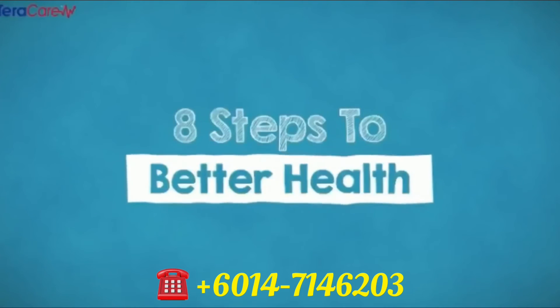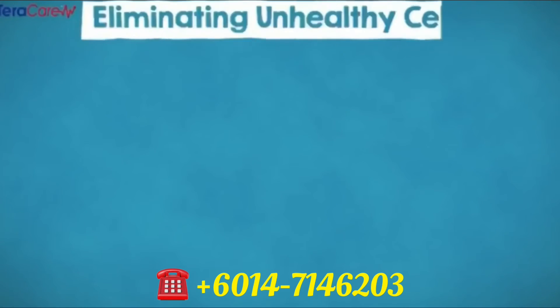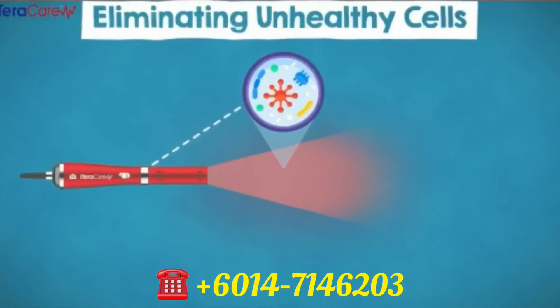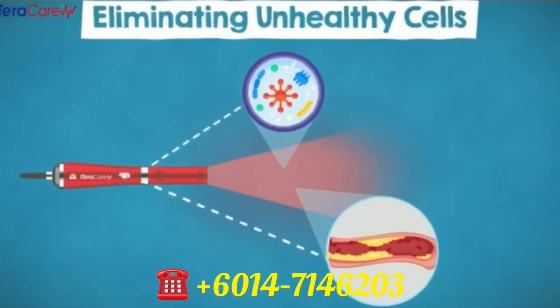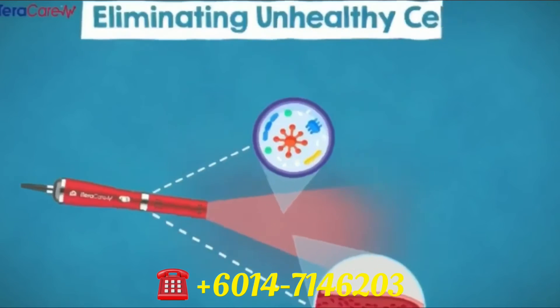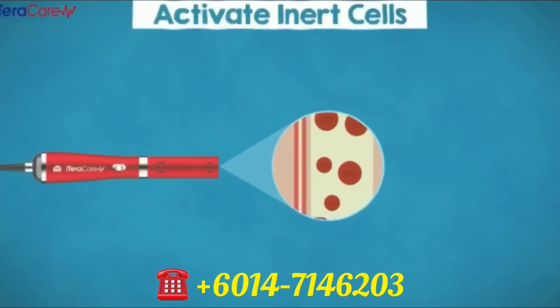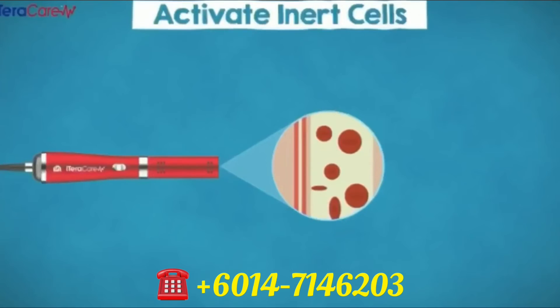Eight steps to better health. Number one, eliminating unhealthy cells. iTeraCare frequency energy is the same level as our normal cells in our body. The energy will eliminate all abnormal or mutated cells when being absorbed by the terahertz frequency. Number two, activate inert cells. iTeraCare frequency will absorb and activate cells with moderate temperature, thus eliminating dormant cells.